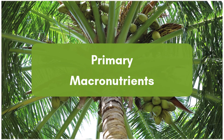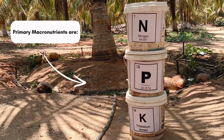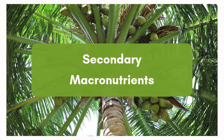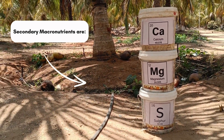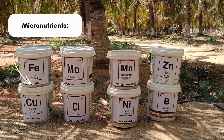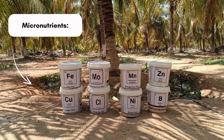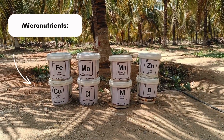Primary macronutrients are nitrogen, phosphorus, and potassium. Secondary macronutrients are calcium, magnesium, and sulfur. Micronutrients are iron, copper, molybdenum, chlorine, manganese, nickel, zinc, and boron.